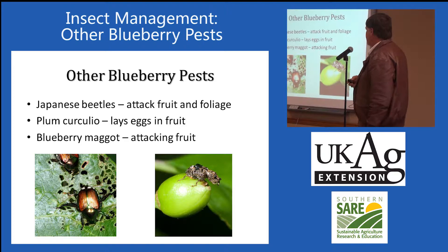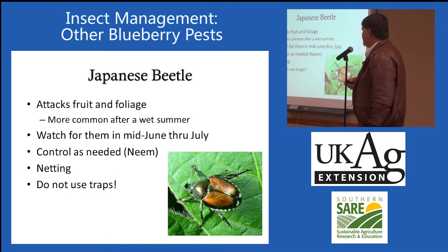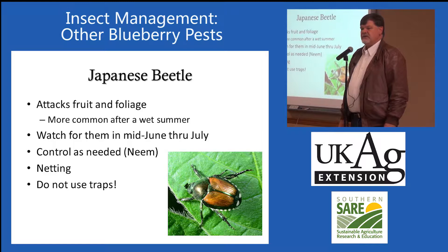Other blueberry pests — I wanted to mention the Japanese beetle. Plum curculio can be a very occasional pest, but it's not going to cause a lot of damage to blueberries. Japanese beetles are sporadic. Some years we have bad Japanese beetles, other years we don't.